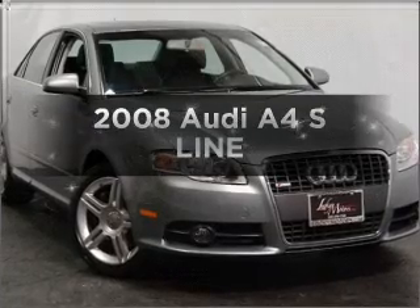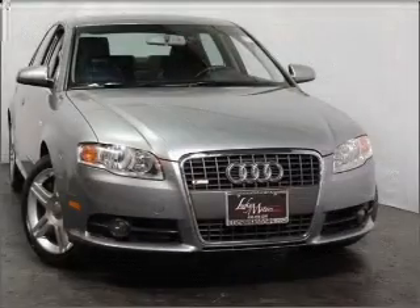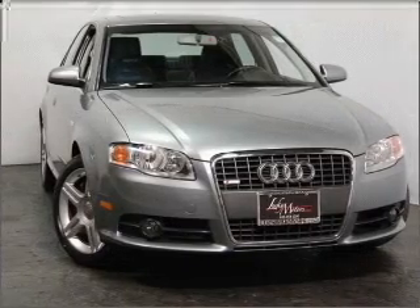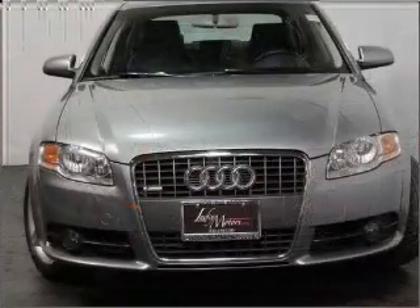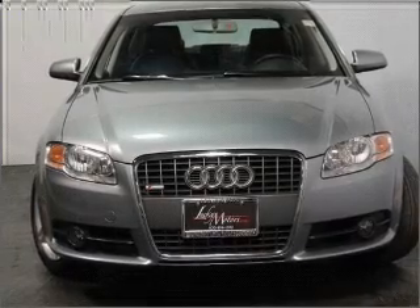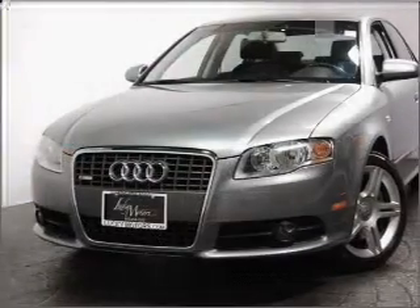Check out this 2008 Audi A4. If you're looking for an automobile with great attributes, look no further. With an efficient four-cylinder engine that responds smoothly to its automatic transmission, premium wheels give a more luxurious look. You will appreciate the safety feature of anti-lock brakes.